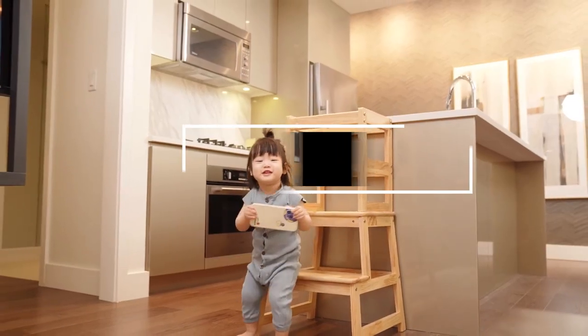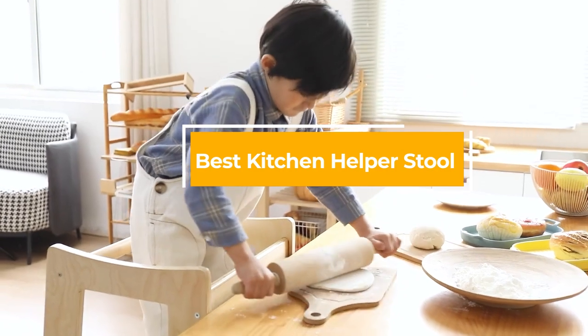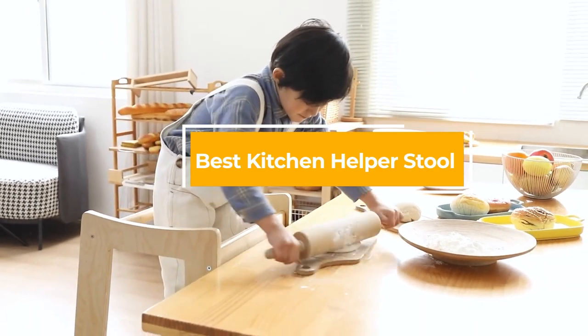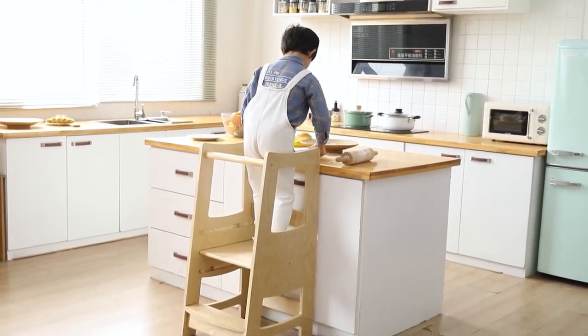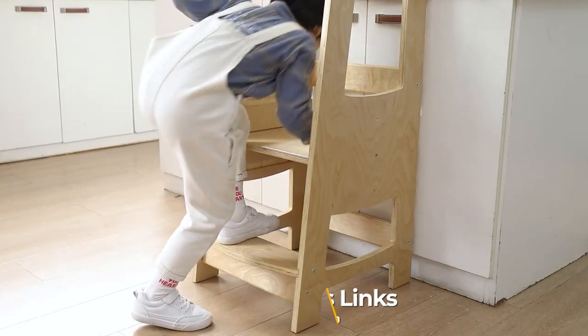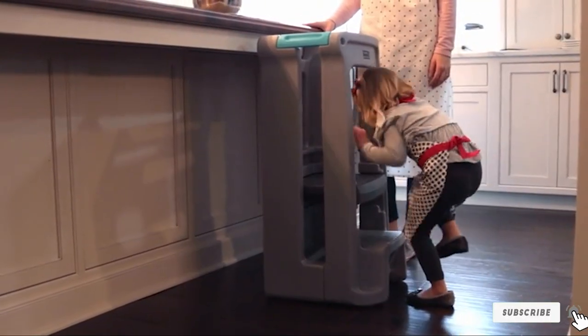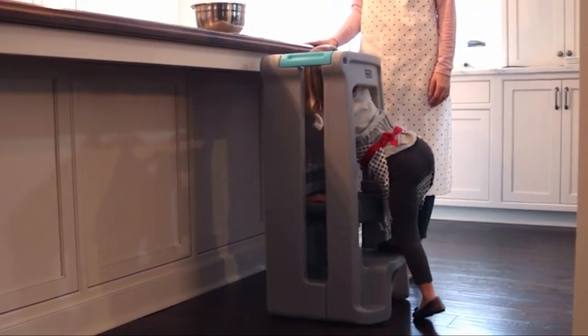Hello guys, in today's video we're gonna check out the best kitchen helper stools this year. I made this list based on my personal opinion and I've tried to list them based on their price, quality, durability, and many more. To find out more information about these kitchen helper stools, you can check out the description below. If you want to get a best quality kitchen helper stool according to your needs, then watch the video till the end and then decide to buy.